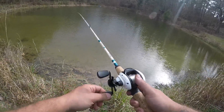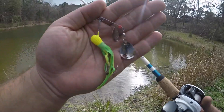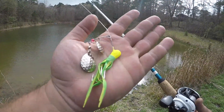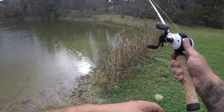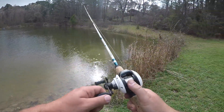Let me show you the bait that we're working with. I believe it's called H&H Spinnerbait. And it's chartreuse and kind of a watermelon green color.